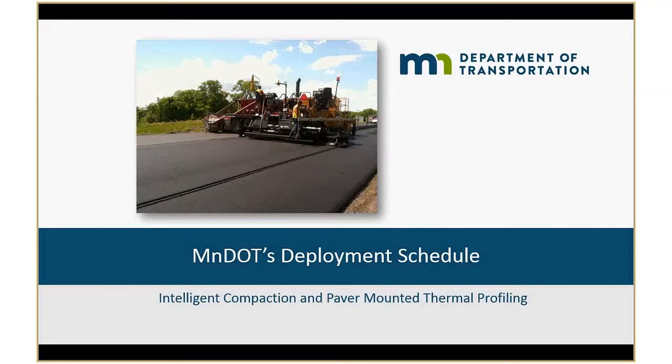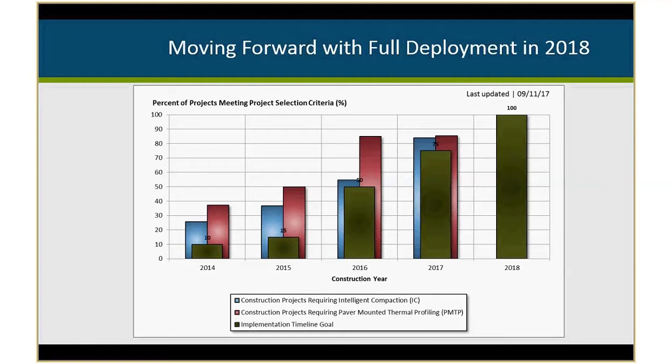Our deployment schedule through MnDOT — for both intelligent compaction and thermal profiling — we established a roadmap back in 2014 to allow for transparency with our contractors, vendors, and different departments within our state. The green bars on this graph represent our roadmap, the blue is intelligent compaction projects, and the red is thermal profiling projects. The vertical axis reflects percent of projects meeting our project selection criteria. We were shooting for about 10% in 2014, about 75% last year, and 100% full deployment for 2018.